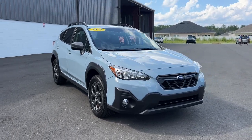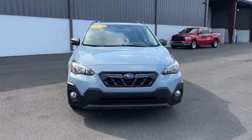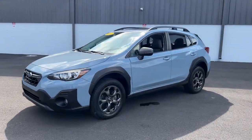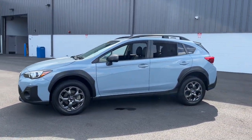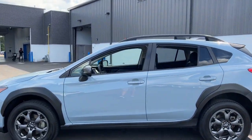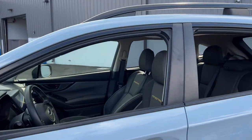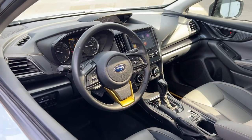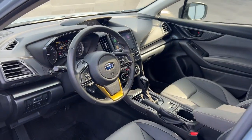Here is a wonderful 2021 Subaru Crosstrek. With less than 25,000 miles on the odometer, this vehicle stands out from the rest. Make every project a breeze in this versatile Crosstrek. Whether you choose the plug-in hybrid or gasoline-powered model, you'll love the all-weather capability and spacious cargo capacity of this can-do crossover.